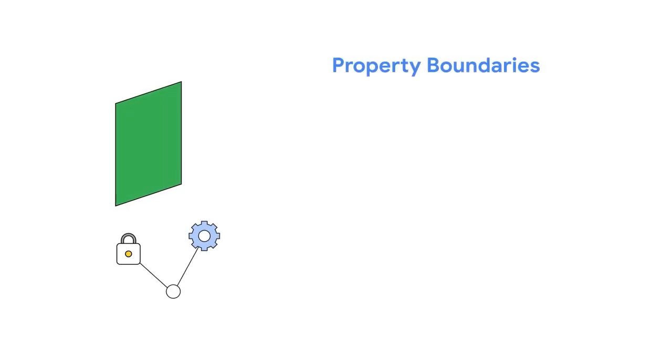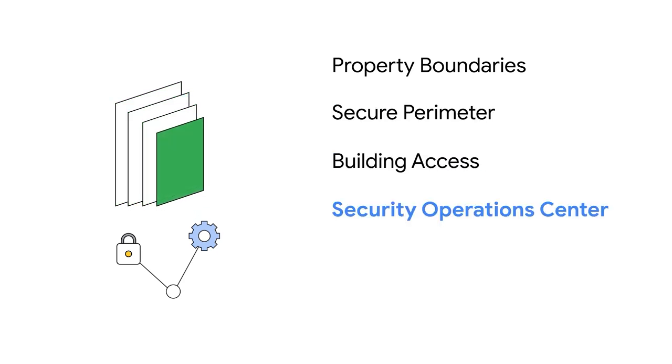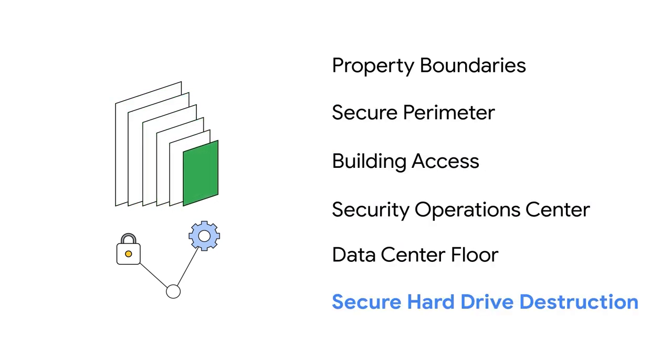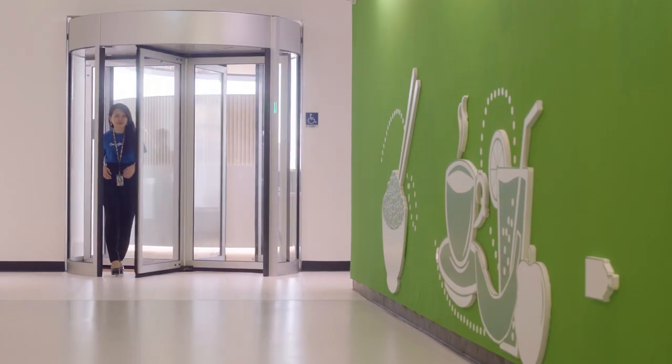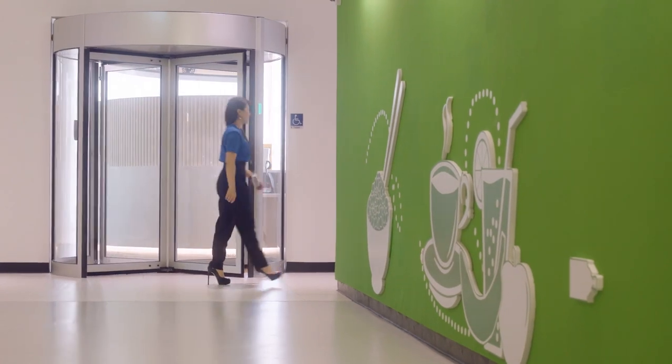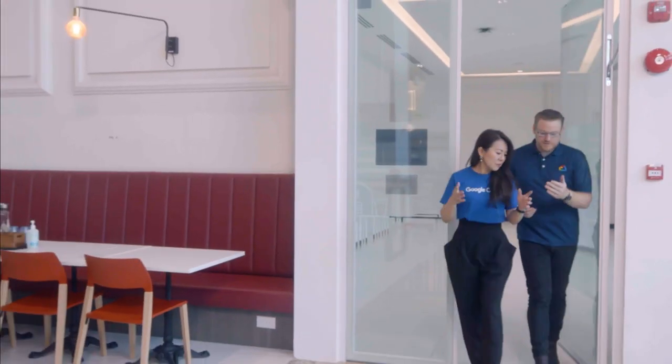They are property boundaries, secure perimeter, building access, security operations center, data center floor, and secure hard drive destruction. Security in the cloud means protecting access to information and data, but it also means protecting physical data centers where data is stored. Our six layers of security are built to do just that, giving Google Cloud customers the confidence that the hardware that runs the cloud is protected.